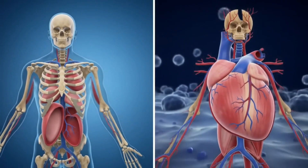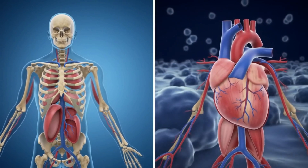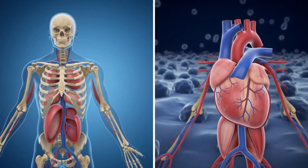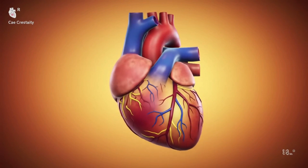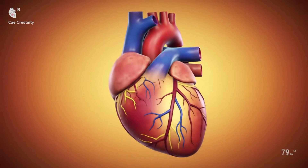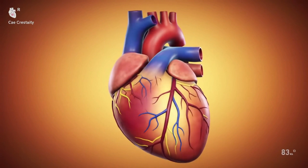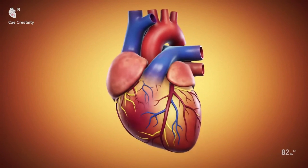So there it is — the heart's hidden symphony, equal parts beauty and beast. You now wield the secret blueprint: the SA node's spark, the AV node's pause, the bundle's bridge, the branching rush, the Purkinje finale. Misfires no longer lurk in the shadows. You can name them, tame them, and maybe save a life. Maybe your own.